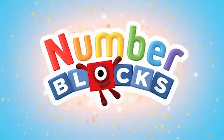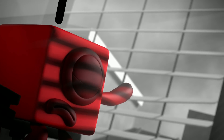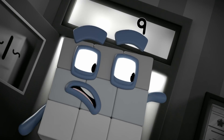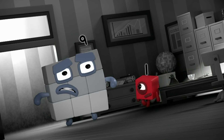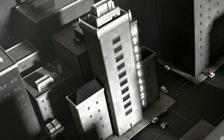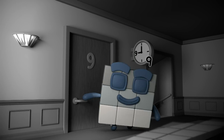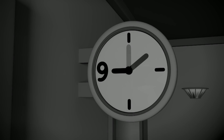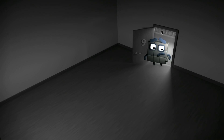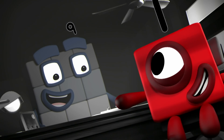That was a grey day in the big city. I was wondering where my next case would come from when... You've got to help me, One! It's gone! Everything's gone! Slow down, Nine. Tell me what happened. I live in Apartment 9 on the 9th floor of Numerical Towers. I left home this morning at 9 o'clock to buy a newspaper. When I came back 9 minutes later, the door was open. Everything was gone! A mystery indeed. I'll take the case. Let's look for clues.